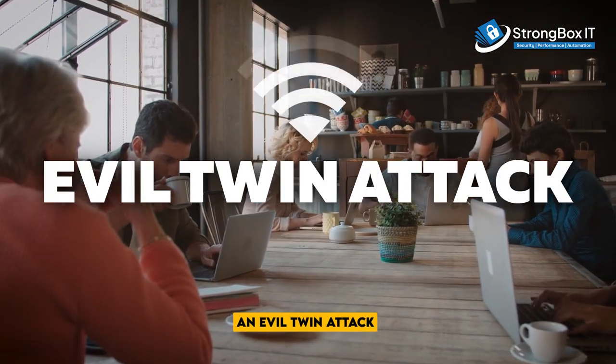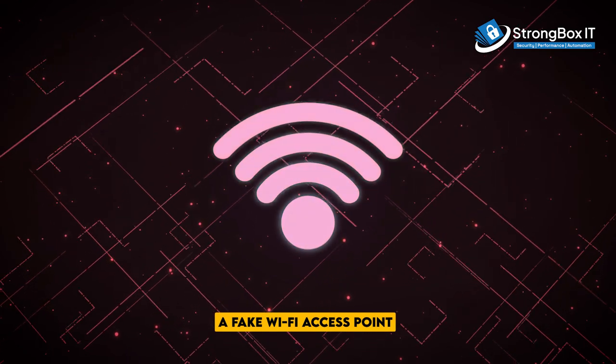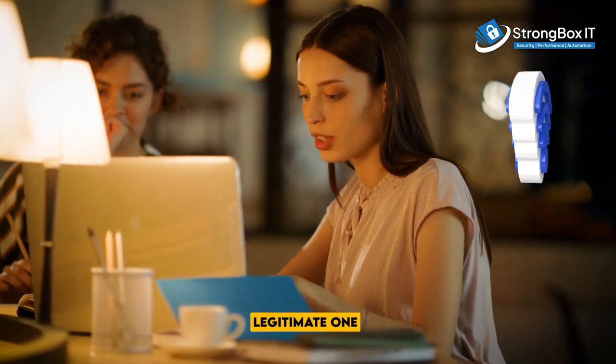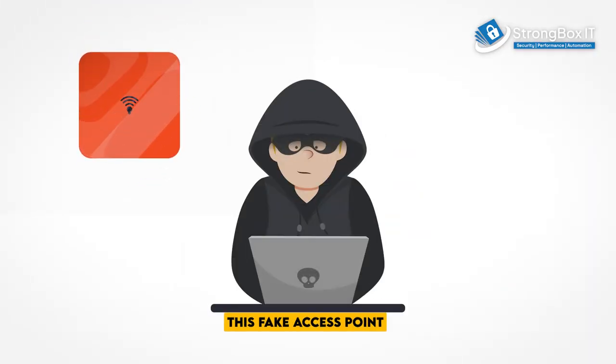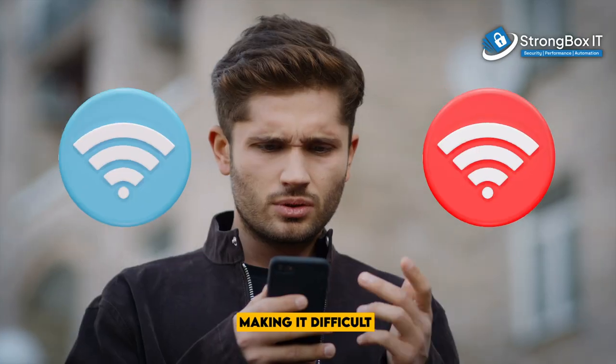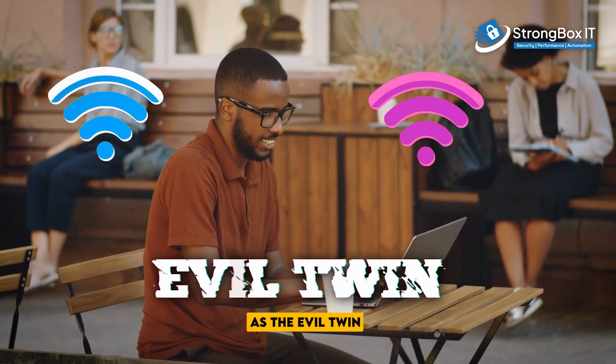An evil twin attack is a type of cyber attack that involves setting up a fake Wi-Fi access point to trick users into connecting to it instead of a legitimate one. This fake access point often mimics the name and appearance of a real Wi-Fi network, making it difficult to distinguish between the two. This is also known as the evil twin.